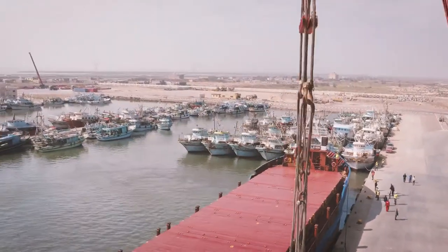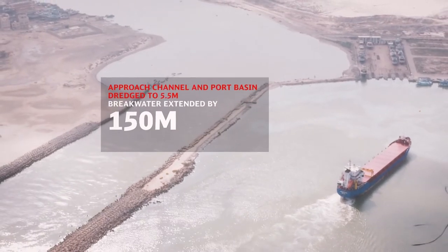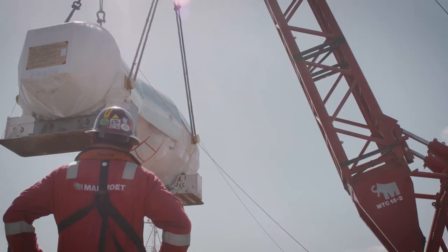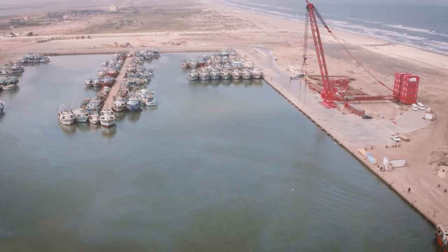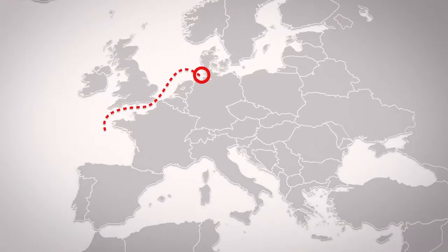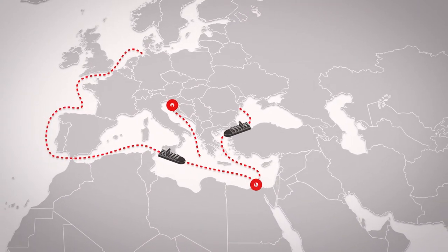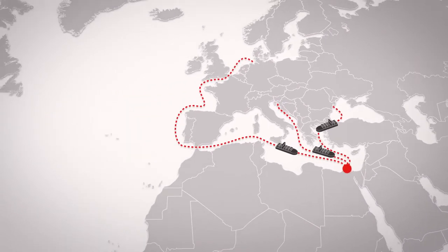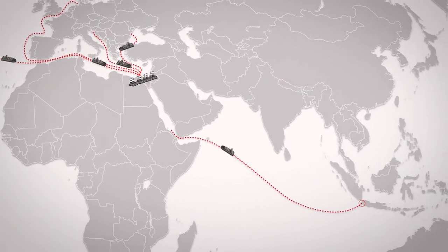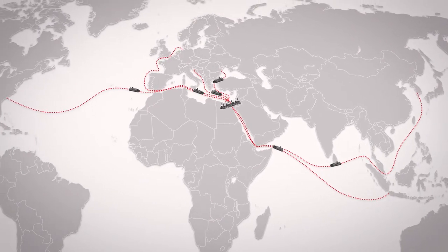To allow for the transportation of some exceptionally heavy components to the construction site, the small fishing port at Borealus had to be upgraded for the project. A special crane with a capacity of 600 tons, mobilized particularly for the project, unloads the cargo carried by coaster vessels. Gas and steam turbines from Germany, generators from Germany and the United States, transformers from Austria and Croatia, condensers from Indonesia, and 192 boiler modules from South Korea — all of these components arrive at the small port at the Mediterranean Sea.